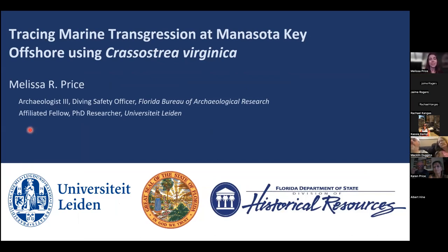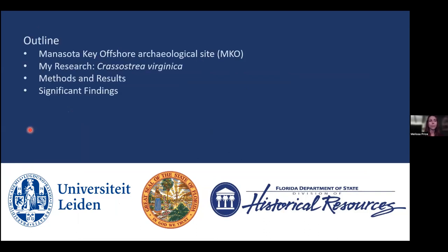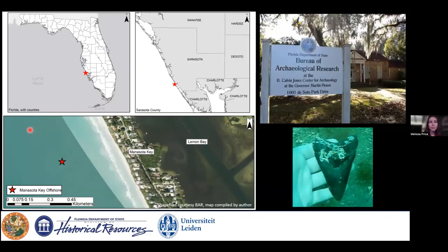Thank you for that introduction and for the opportunity to talk today. I am an archaeologist for the Florida Bureau of Archaeological Research, but I'm coming at you today in my PhD candidate capacity, specifically talking about how I examined marine transgression of an archaeological site in the Gulf of Mexico. I'll introduce background on the subject site, highlight the work completed under Dr. Ryan Duggins, then go into my research on oysters, methodology, results, and significant findings.